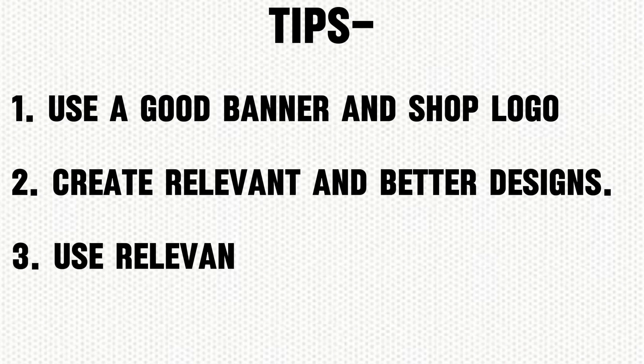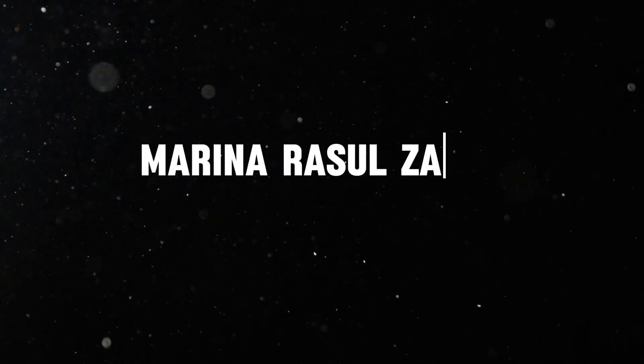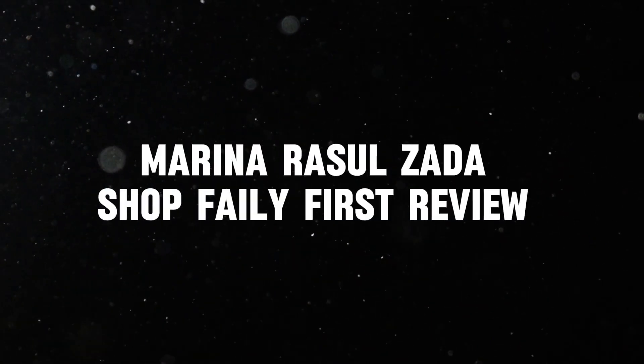Here are some tips you can use to improve your shop and make some sales. Now let's move on to our next shop review. We are going to review Marina Rassel Zada's shop, Family First.